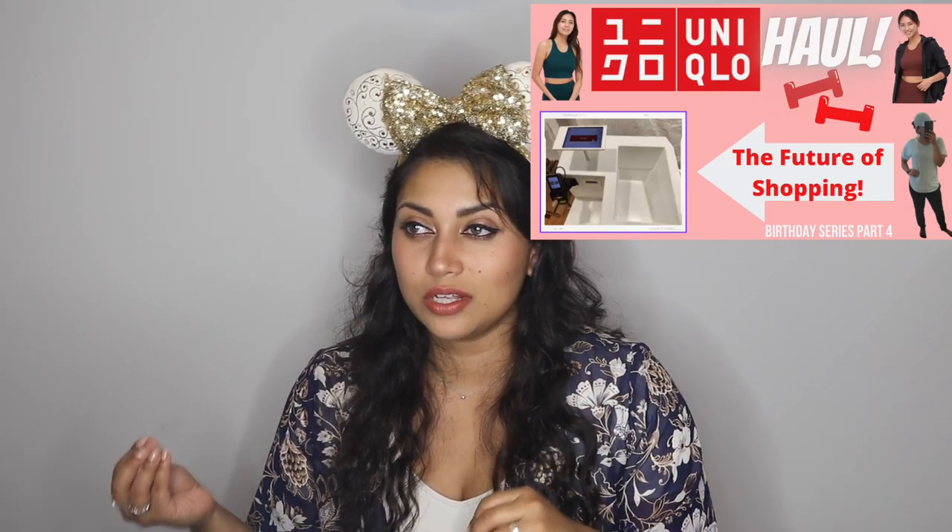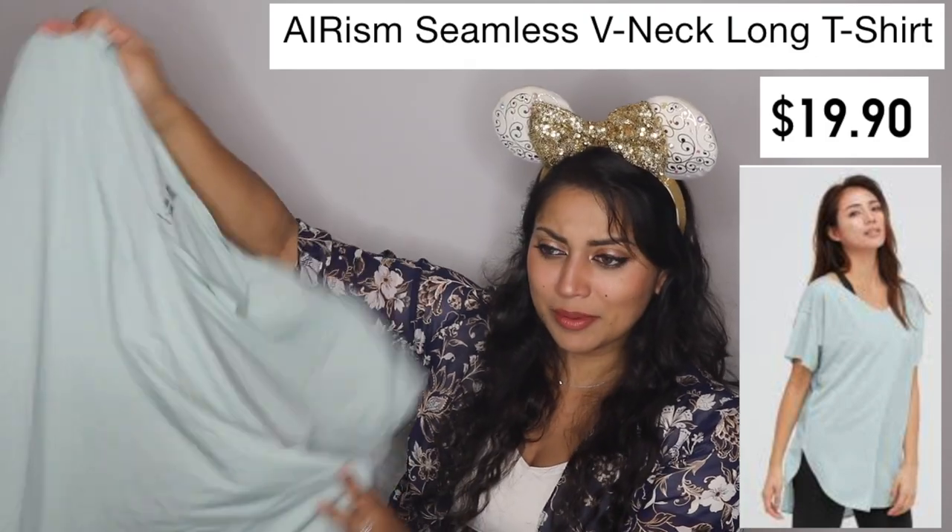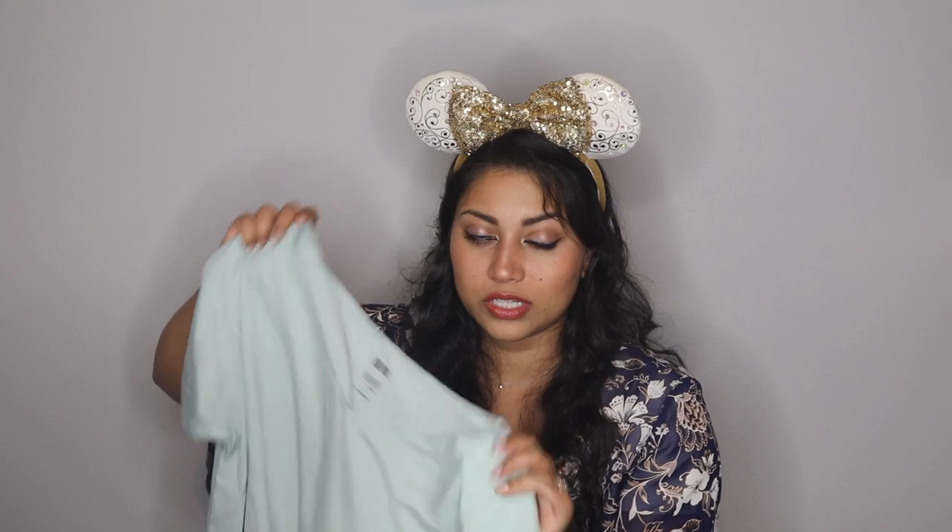In my previous Disney Springs haul I discovered a brand called Unique Glow. I tried out some of their workout gear, but my favorite items are these seamless t-shirts. I only had about 30 minutes and ended up grabbing quite a few. The original one I have is this beautiful minty seafoam green color, which is one of my absolute favorite colors. These are oversized t-shirts, so if you want them oversized stick with your regular size, and if you want a snugger fit go down a size.